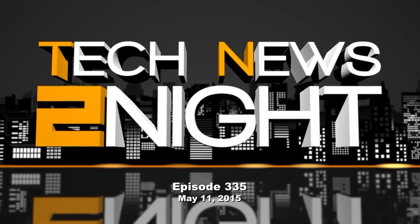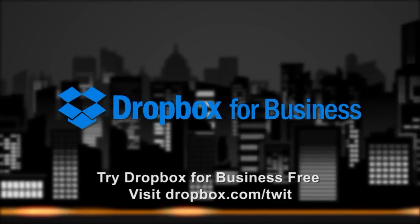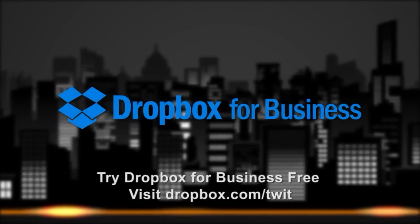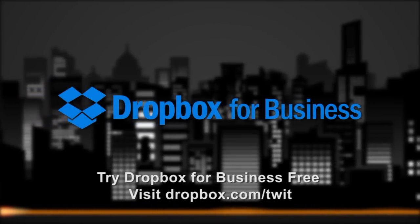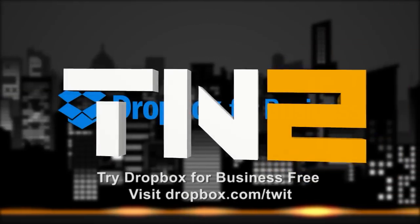This episode of Tech News Tonight is brought to you by Dropbox for Business. Dropbox for Business lets your team sync and share files just like Dropbox, but with I.T. admin tools that allow you to control and protect your company information. Visit Dropbox.com/twit for a free 14-day trial. That's Dropbox.com/twit.